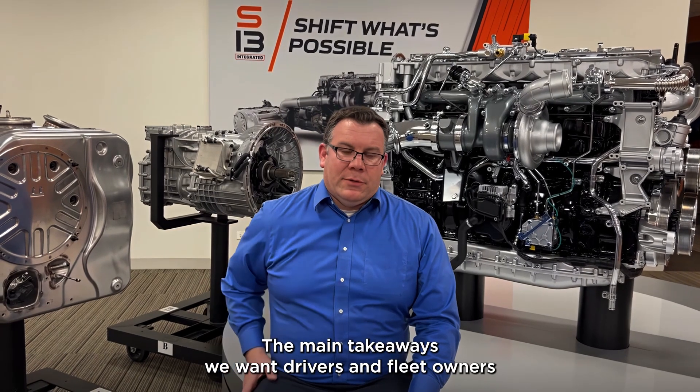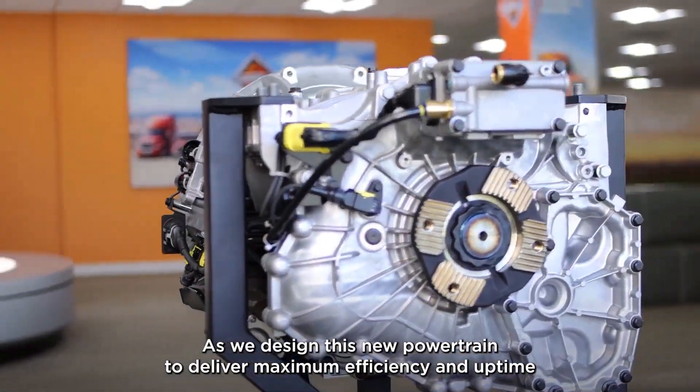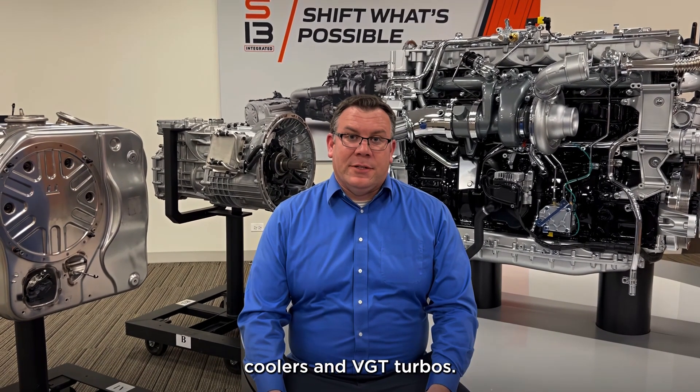The main takeaways we want drivers and fleet owners to think about with the S13 are efficiency and simplicity. We designed this new powertrain to deliver maximum efficiency and uptime, while simplifying its design to eliminate some problem areas like EGR coolers and BGT turbos.